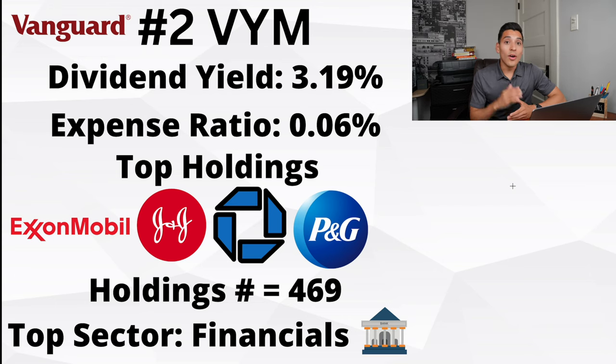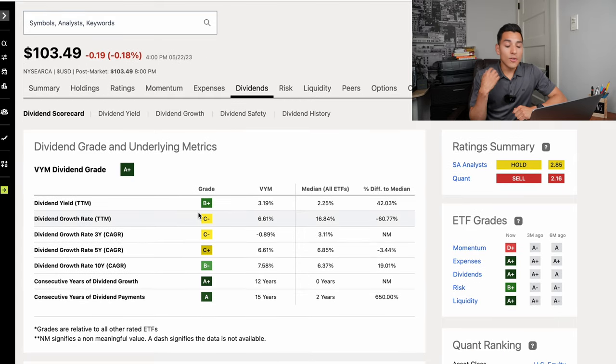VYM has a lot more holdings than SCHD — 469 holdings — so you get a broad amount of high quality, higher yielding stocks as an investor, with a little more or less volatility if you're looking for a higher dividend yield ETF. The top sector is financials for VYM, and the dividend grade is of course going to be an A+.